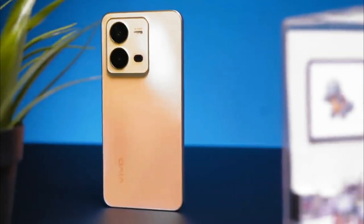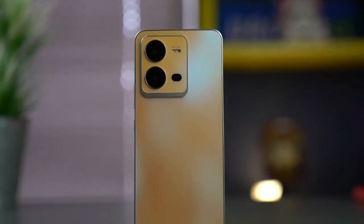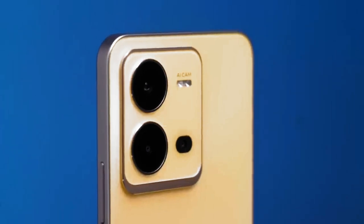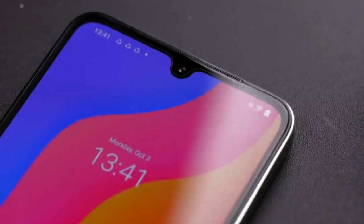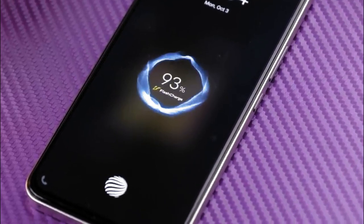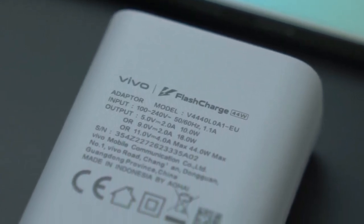Photography enthusiasts will be satisfied thanks to the presence of a rear camera with a triple camera module, with a series of 64MP main camera, 2MP bokeh camera, and 2MP macro camera. On the front side, there is a selfie camera with a resolution of 32MP. Vivo V25e is equipped with a 4500mAh battery which supports flash charge technology for 44W fast charging.